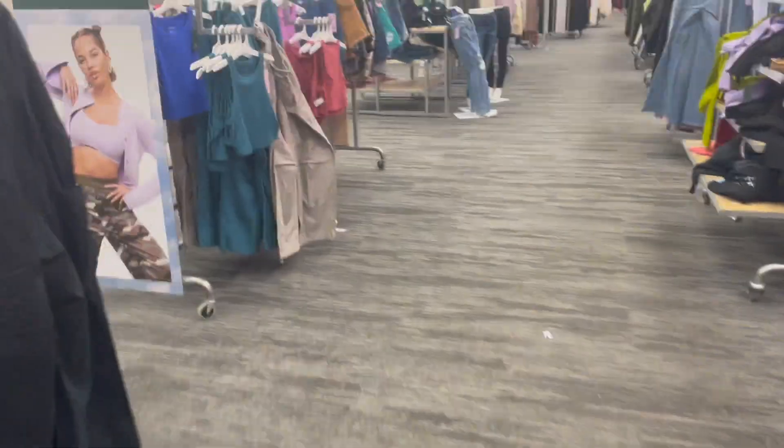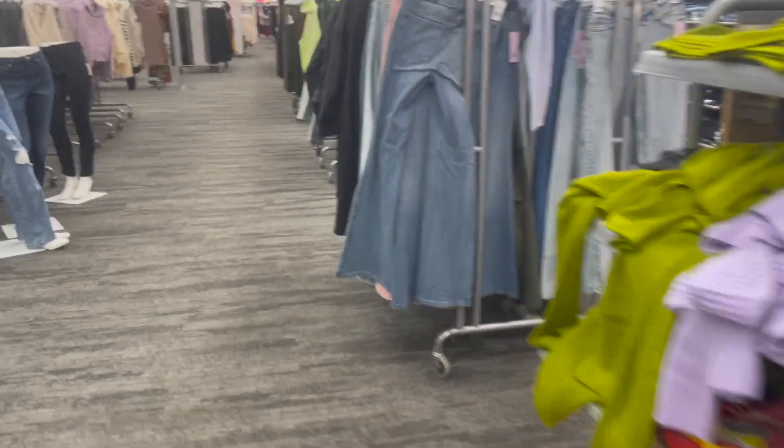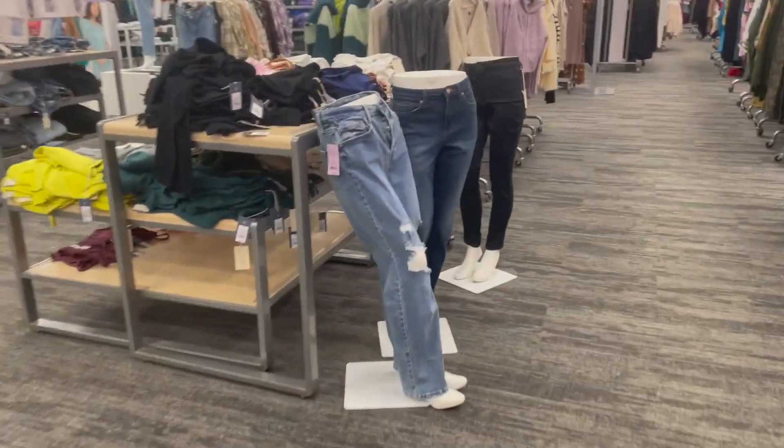We are going to look for this cardigan — it's like a green, kind of a gross green color. Is this it? Yeah, this is it, this is it!